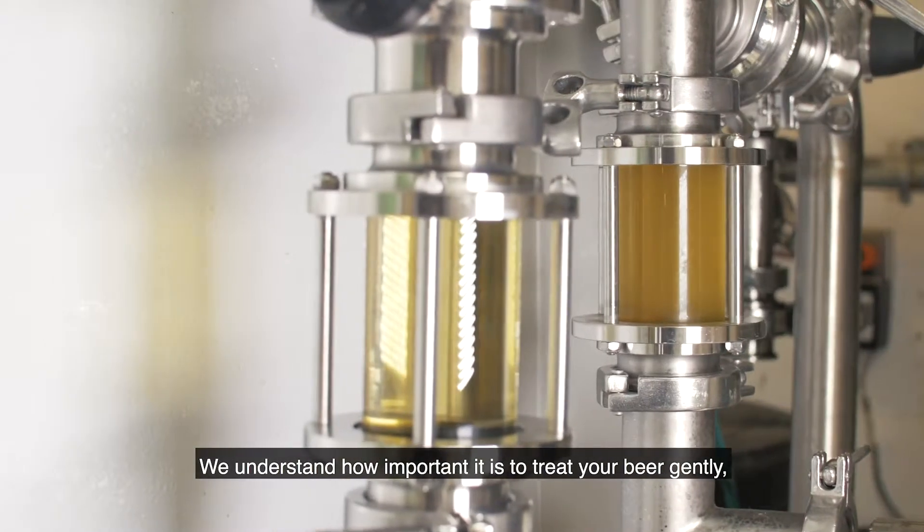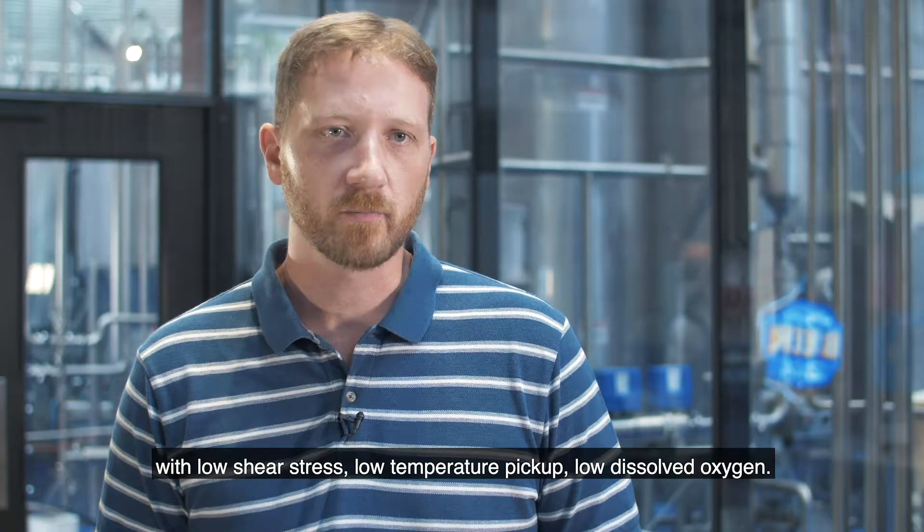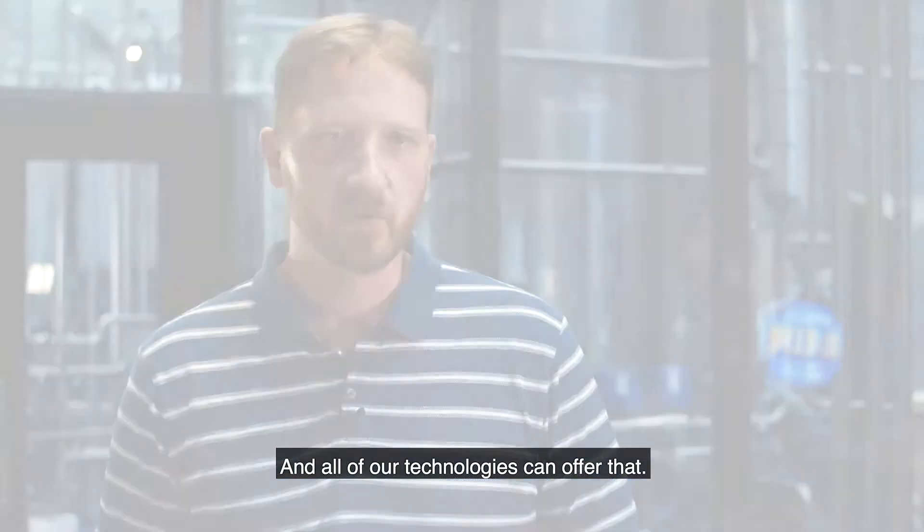We understand how important it is to treat your beer gently, with low shear stress, low temperature pickup, and low dissolved oxygen — and all of our technologies offer that.